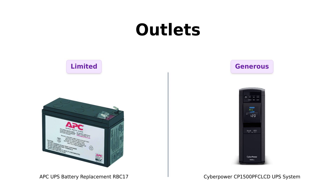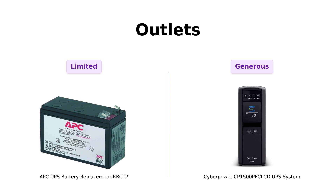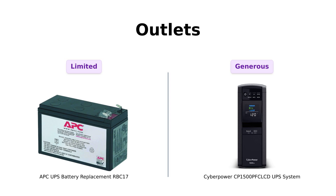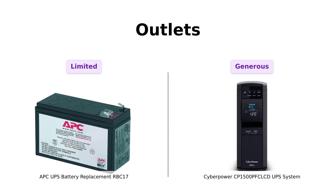Speaking of gadgets, let's talk outlets. The APCRBC17 is like a small, cozy coffee shop — perfect for a couple of laptops and maybe a phone or two. Reviewers mention it's a suitable replacement for the APC box and easy to install. The CyberPower has 12 outlets: six for battery backup and six for surge protection — it's practically an outlet party. Reviewers appreciate its ample outlets and note that, while receptacles are close together, a surge protector power strip can be used to accommodate multiple devices. You'll be the host with the most.